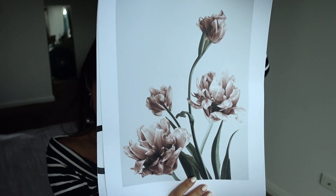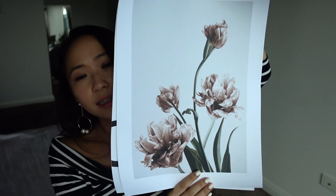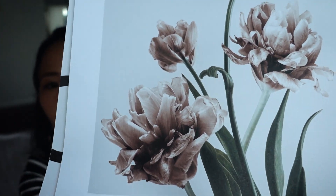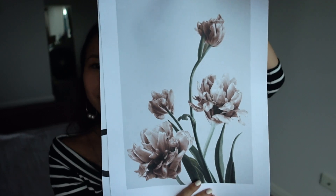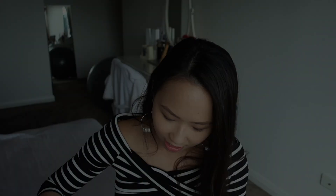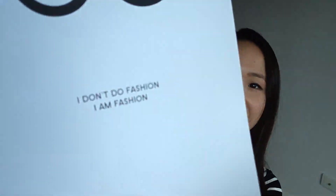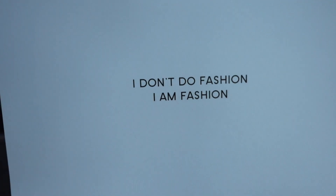The second print is the Pink Tulip Number Three, in the 30 by 40 centimeter size — a perfect pink shade with dark greenery. It fits my Instagram feed and my room really nicely. The last print — I think you can all guess — is the Coco Chanel print, also in 30 by 40. I just love the quote: 'I don't do fashion, I am fashion.' Love you, Coco!